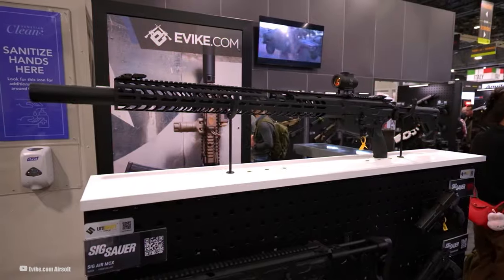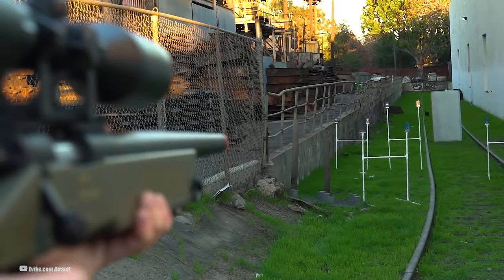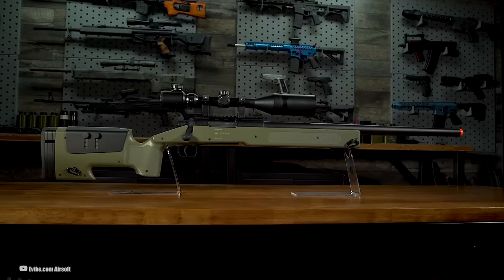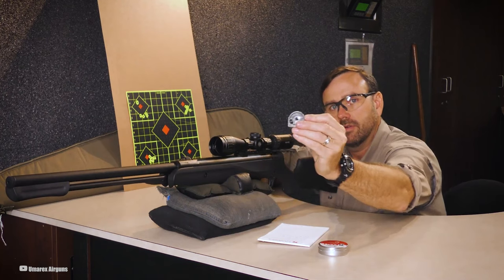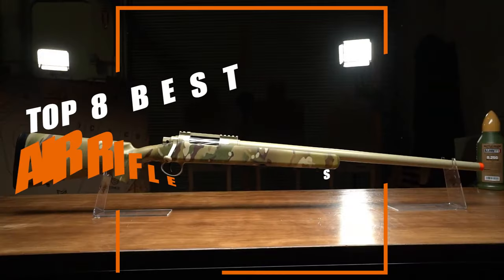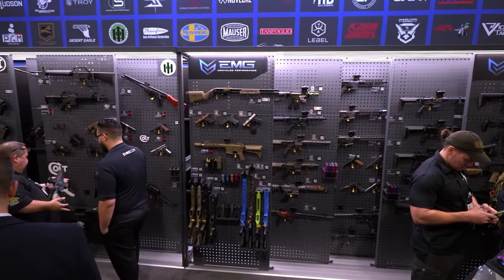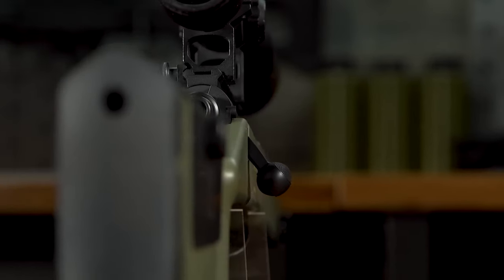Modern air rifles are breaking barriers, bringing long-range accuracy to more shooters at more affordable prices. What makes these rifles tick? It's a combination of features like long barrels for efficient use of air, high magnification scopes for that eagle-eye view, crisp triggers for precise control, and just the right velocity to make every pellet count. But before you take your shot, there are things to consider: the price tag, the pressure requirements, and the unique design of each rifle. Choosing the right long-range air rifle is a journey, and we're here to guide you through it — into the world of precision air rifles, where every shot is an experience and every target is a challenge waiting to be conquered.